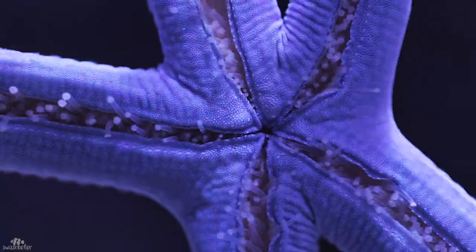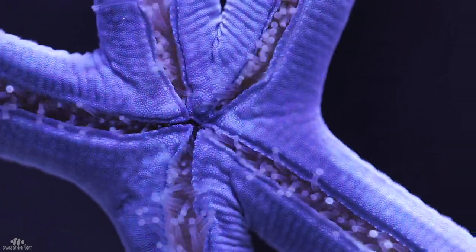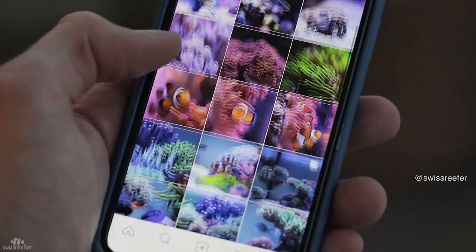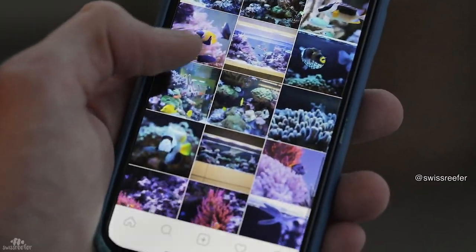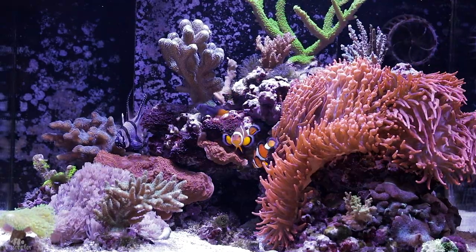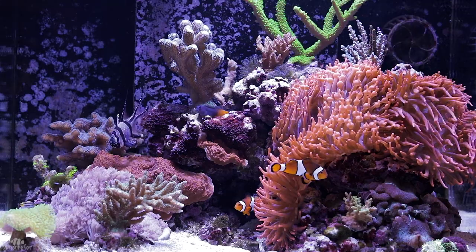Let me know what you guys want to see. Thanks for all the positive feedback I got last time and I hope you like this update as well. In case you're interested in reef photography make sure to check out my Instagram page — link is in the description. Really happy to see how this is evolving. See you next time and happy reefing!